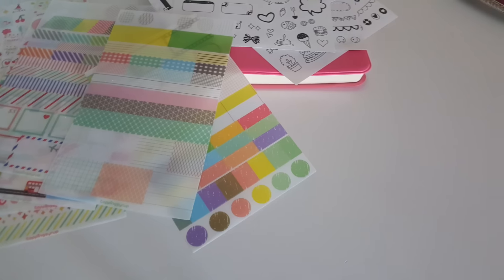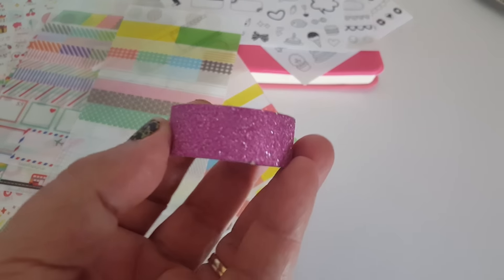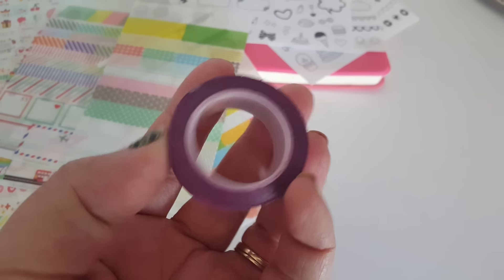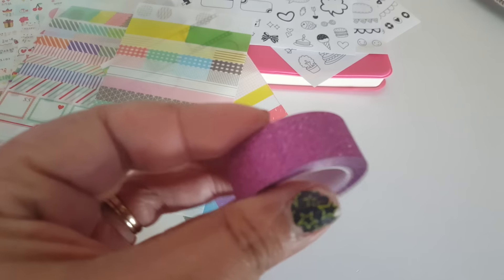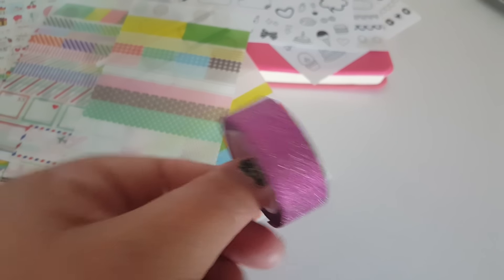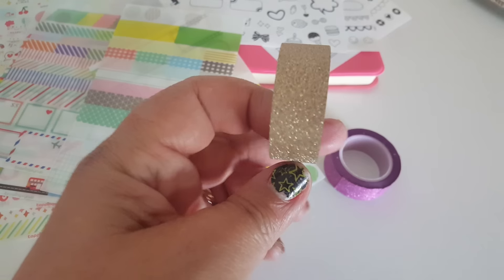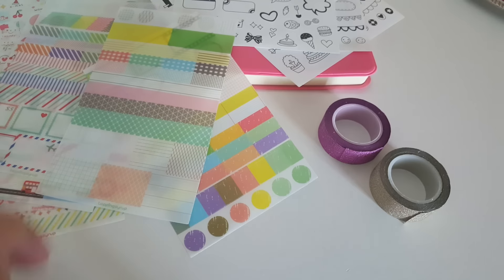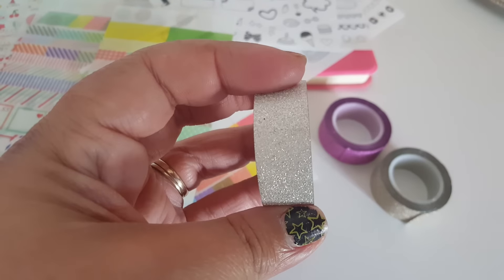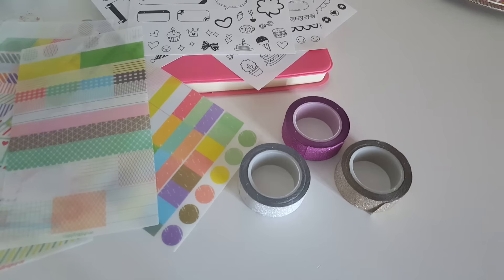I also found three little washi tapes. This one is purple — I'm not sure how well it sticks; this one came unraveled a little bit. I think I got three of these for a dollar. I got the purple, the gold, and the silver.